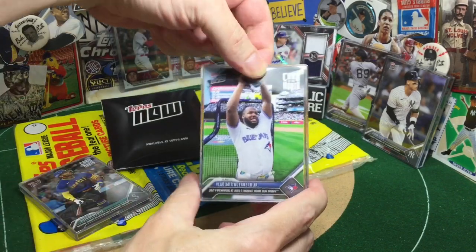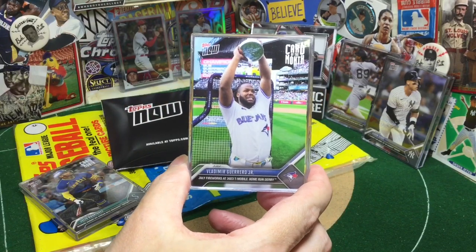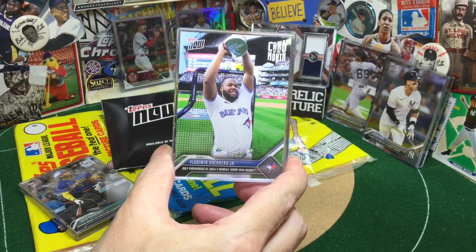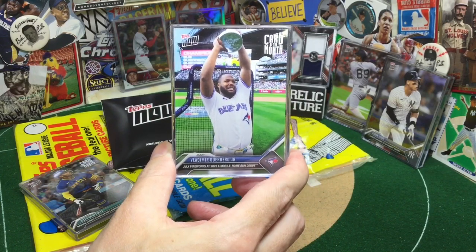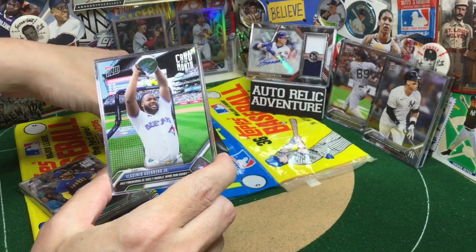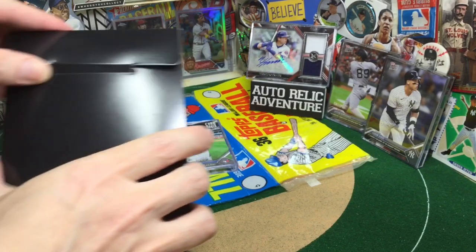Speaking of babies, one of the members of the Toronto Progenies as I like to call them — Vladdy Jr., from when he won the Home Run Derby at the All-Star Game. Nice shot right there. It's a pretty fun All-Star Game, and the Home Run Derby is always a really fun part — probably one of the highlights.